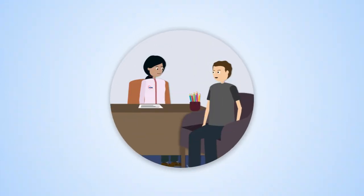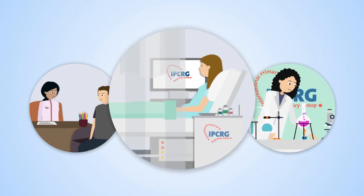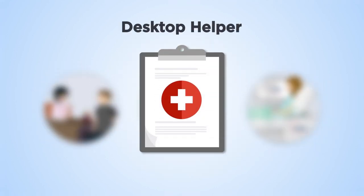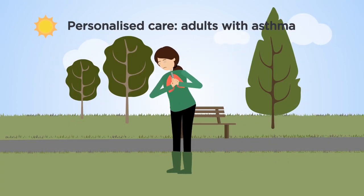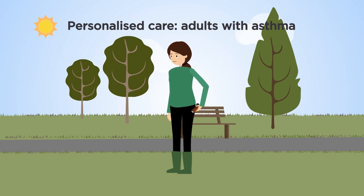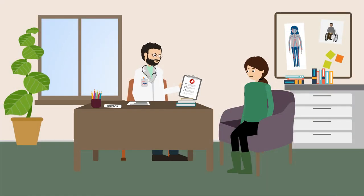In partnership with primary care professionals, researchers and patients, IPCRG has developed the desktop helper. A practical guide, it supports primary care professionals to provide personalised care to adults with asthma, listening to their views and preferences, and helping them develop knowledge, skills and confidence to manage their own asthma.